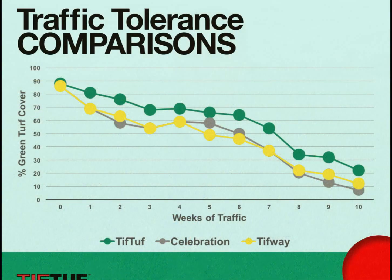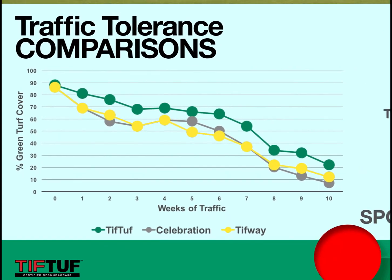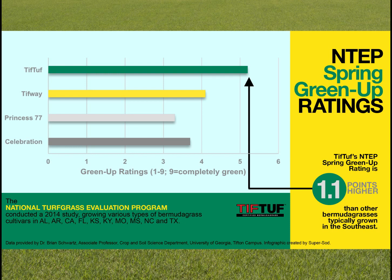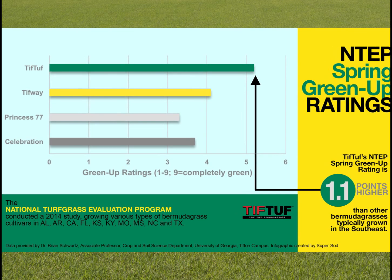Over years of research at the Tifton campus and the ABAC campus, they were able to impose wear on TifTuff, Celebration, TifGrand, TifWay, Patriot, and others, watching their turf quality decrease over the season under heavy traffic — and then observing recovery each week. These trials led researchers to conclude that TifTuff is not only drought tolerant but also wear tolerant, thanks to the mechanisms it has when well-watered and fertilized.